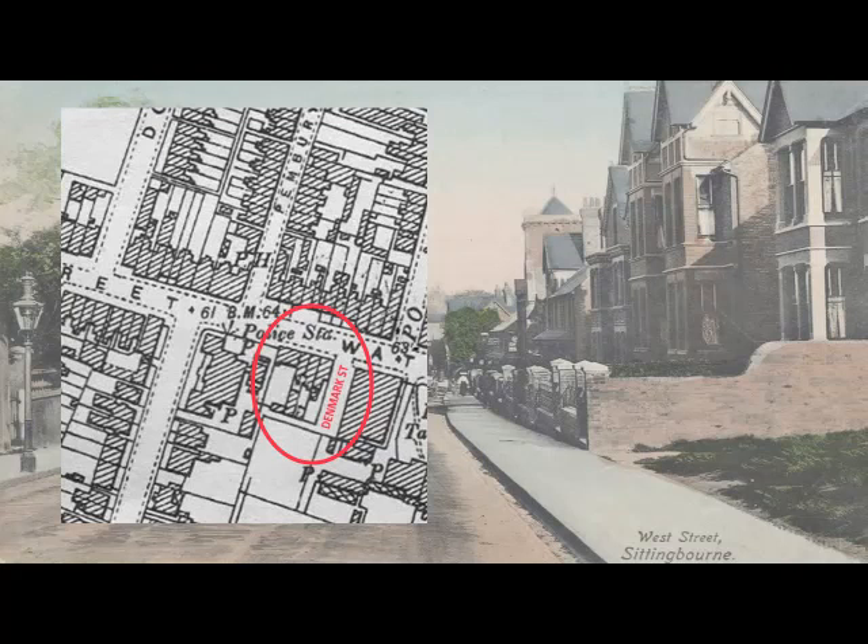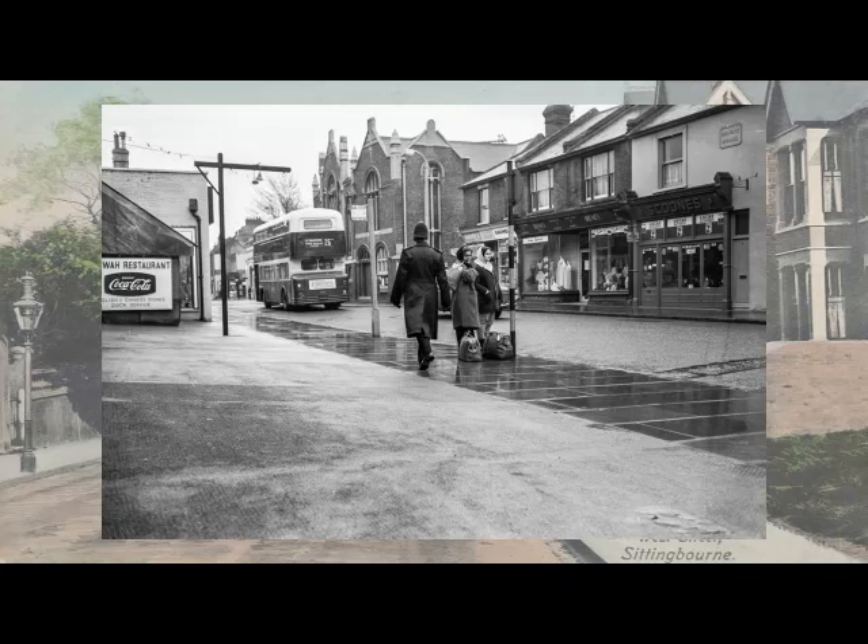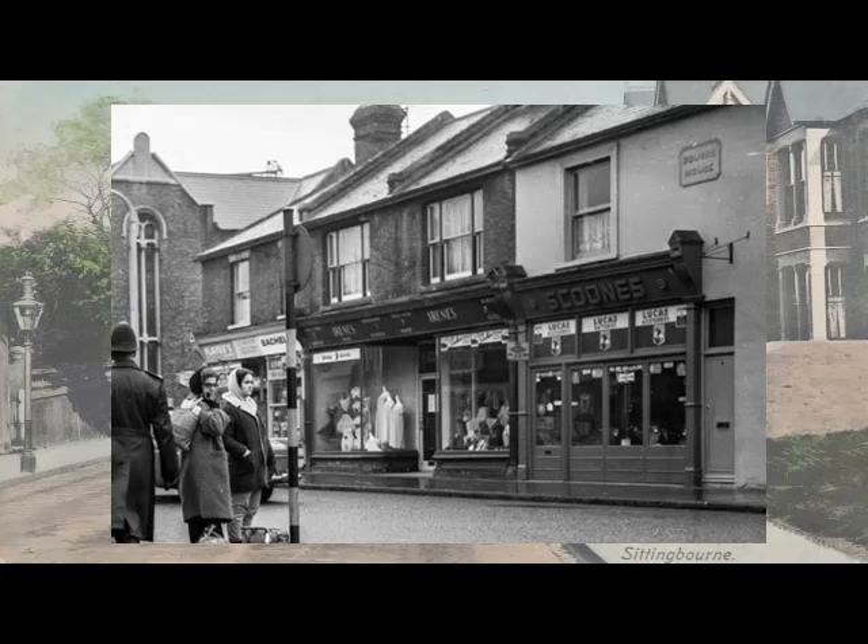This is a 1960s photograph and it confirms the presence of three original buildings. There is a plaque on the wall identifying Bourne House, which houses Schoon's Cycle Shop. Abraham Sidney Schoon was born in 1878 and came from Raynham. Before coming to Sittingbourne he worked as a brick-field labourer and then as a butcher. In Sittingbourne he trained as an apprentice cycle engineer with George Hooker at 26 West Street.